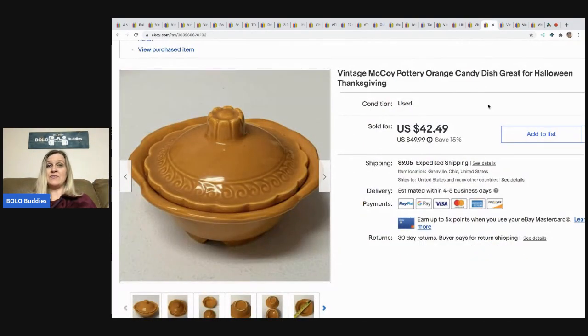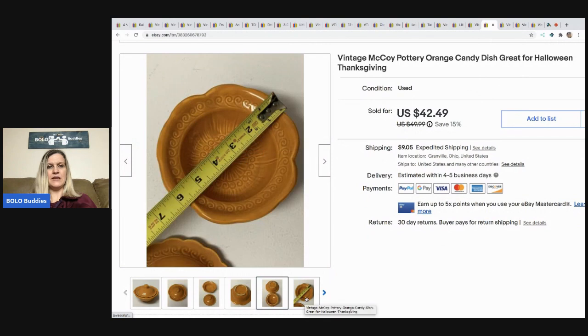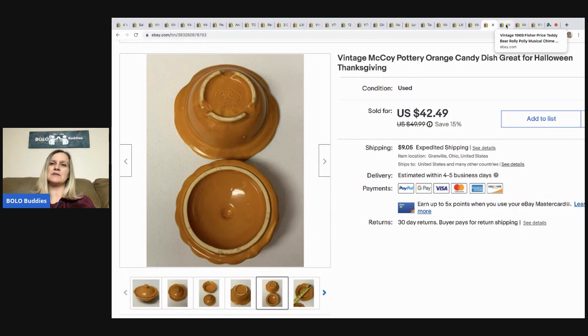The next item is this vintage McCoy pottery — I called it an orange candy dish, great for Halloween or Thanksgiving. It does say McCoy on the bottom. I took a best offer of $30 and the buyer paid shipping. This came from a garage sale — I think it was a couple bucks.